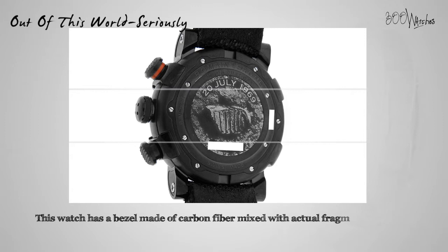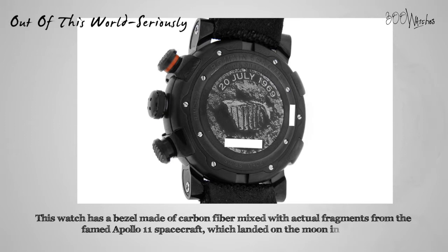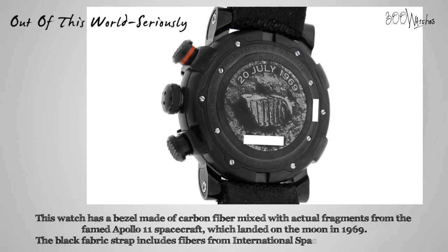This watch has a bezel made of carbon fiber mixed with actual fragments from the famed Apollo 11 spacecraft, which landed on the moon in 1969. The black fabric strap includes fibers from International Space Station spacesuits. All of this combines to make one truly original and legendary piece.